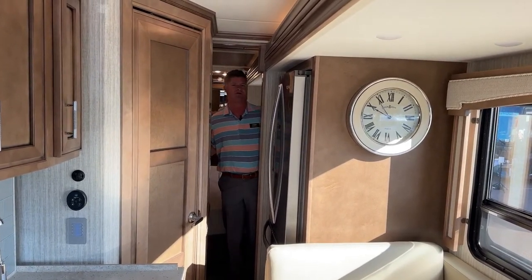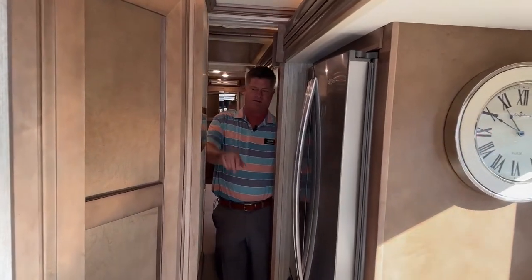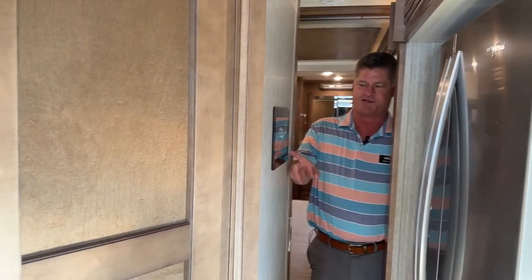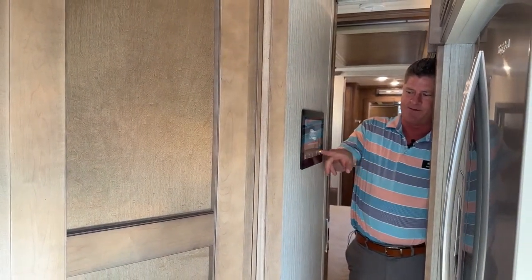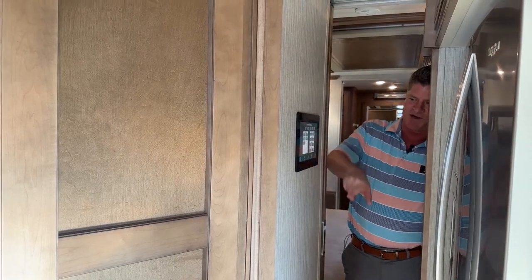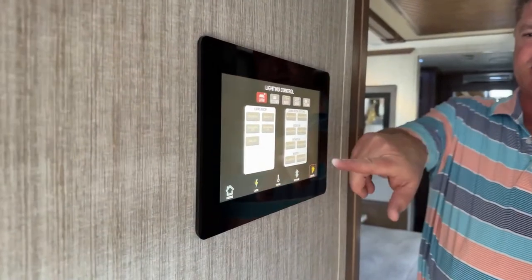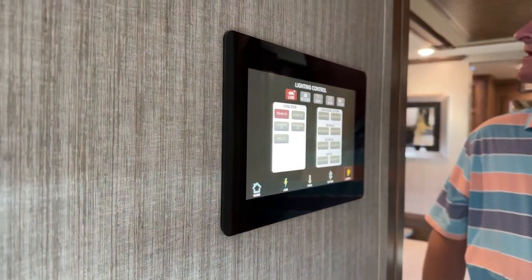Pretty easy operation. You've got a control back here in the back. You also have the Silver Leaf control on the wall where you can actually control all the lights at one time. This is brand new for 2023 — whereas in 2022 you had to go to each individual light switch to turn them on, you can now press one button and they all go on.